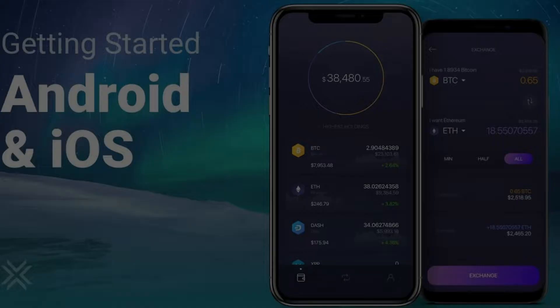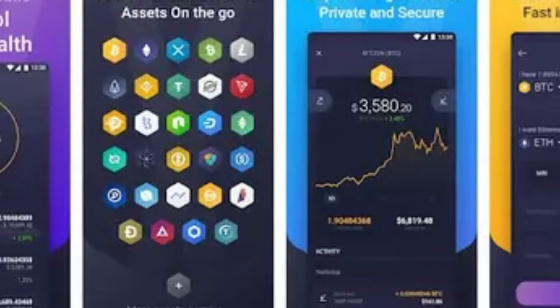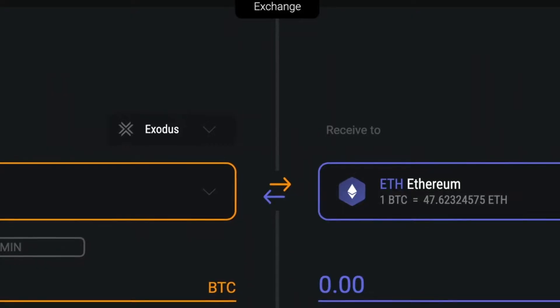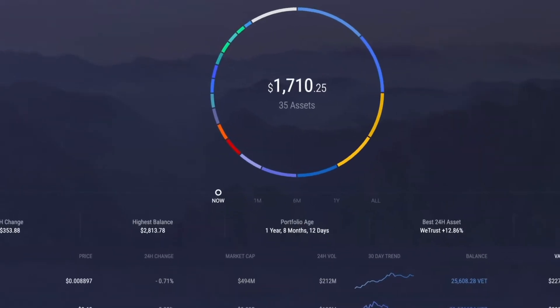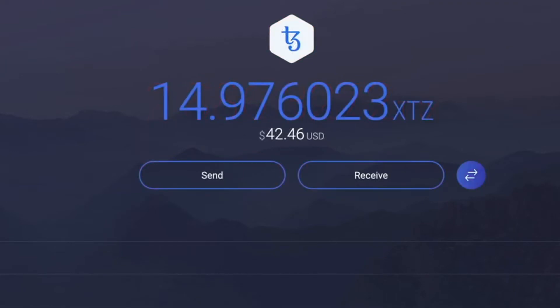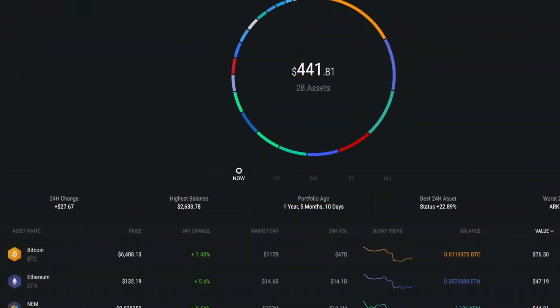Number three: Exodus. Exodus is a software wallet that lives on your laptop or desktop computer, with a mobile app version available as well. This digital wallet includes an attractive user interface that puts many investor-focused tools in your hands. The desktop-first wallet also integrates with hardware wallets and turns your digital currencies like Bitcoin and many others into a portfolio with graphs and charts.